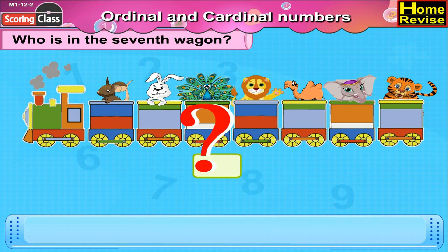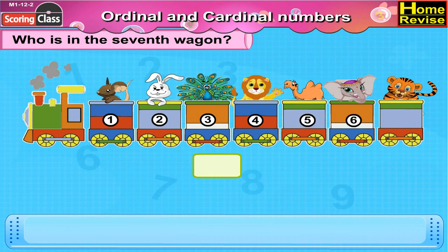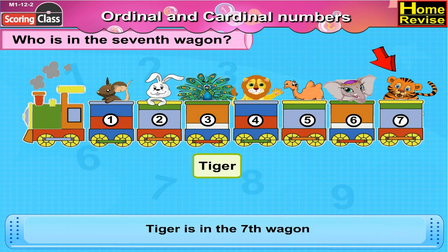Who is in the seventh wagon? Let's count. First, second, third, fourth, fifth, sixth and seventh. That's correct. Tiger is in the seventh wagon.